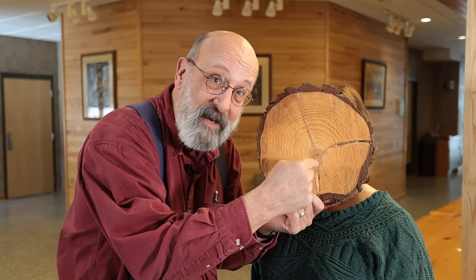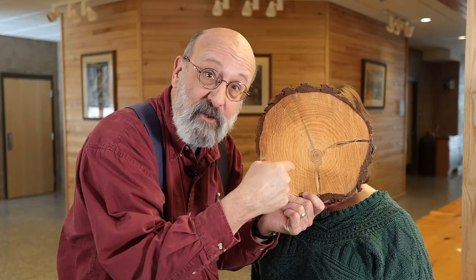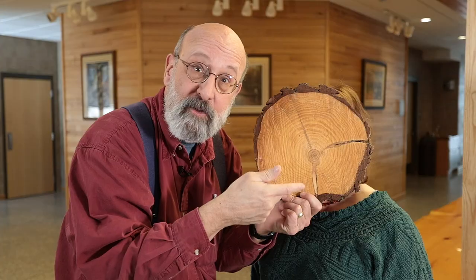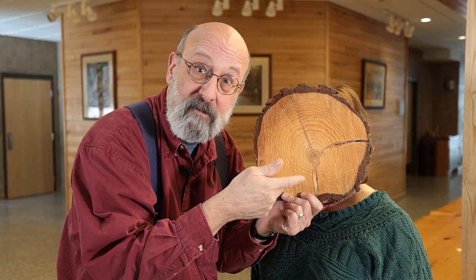All this wood on the inside of the tree cookie from past growth rings is actually dead. So most of a tree that you see standing in the woods is dead.